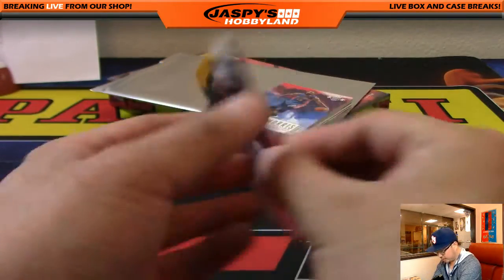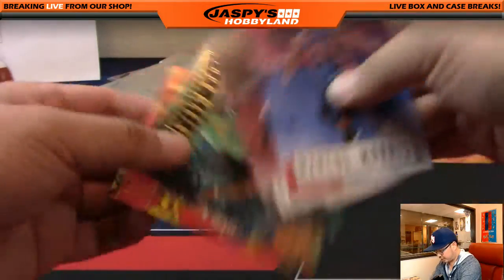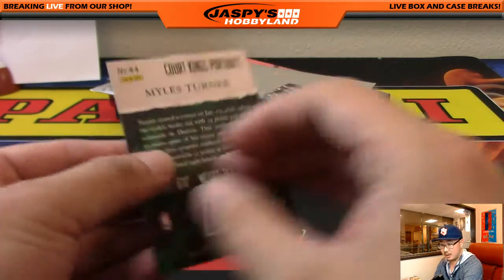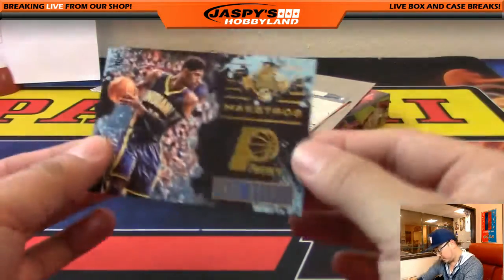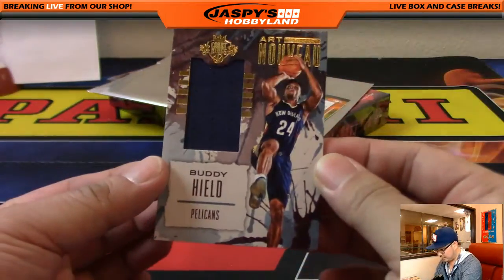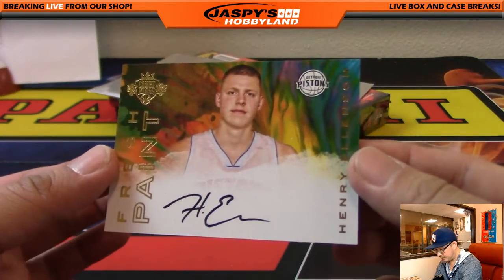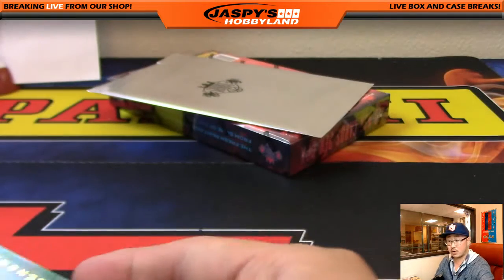A couple base cards right here — Rodney Hood, Damian Lillard, Marcus Morris, Dragic. Out of 175, Miles Turner Portraits — numbered card for the Pacers going to Steve Chambers. Paul George Maestros insert, another one for the Pacers. And Buddy Hield for the Pelicans, Art Nouveau relic. Your autograph is for the Pistons, Freshman Paint, on-card auto, Henry Ellison — that'll be for Jake and the Pistons.